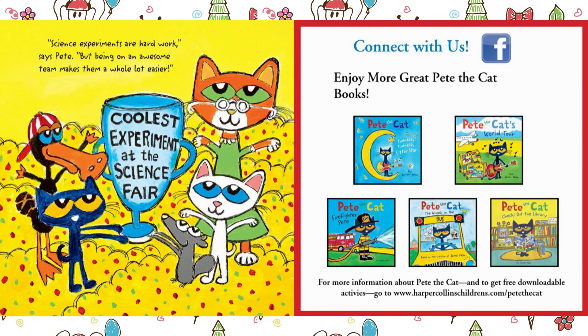Thank you, kids, for listening and learning on how to make a volcano for your next science fair. Always remember to be good, polite, and kind. And I'll see you soon in another adventure.